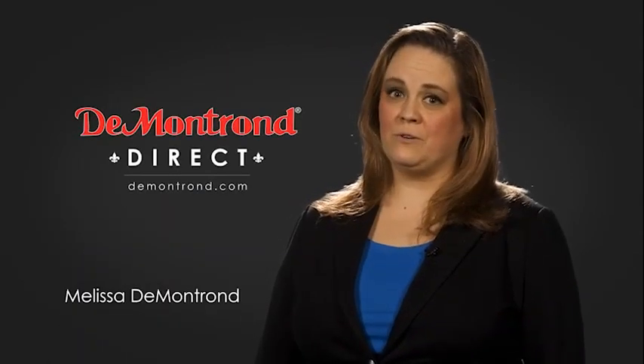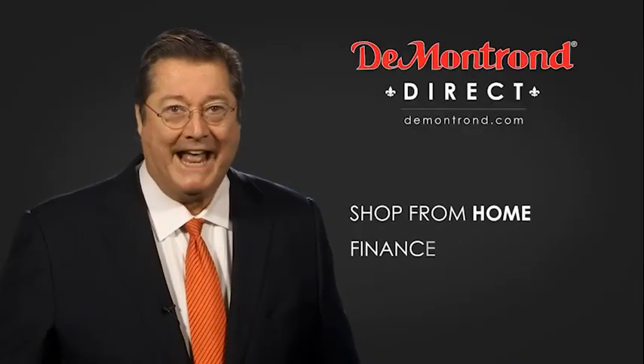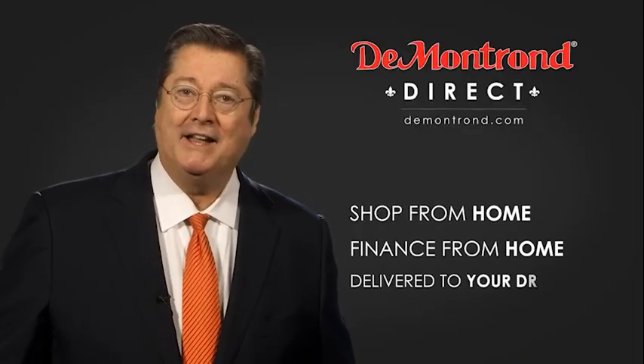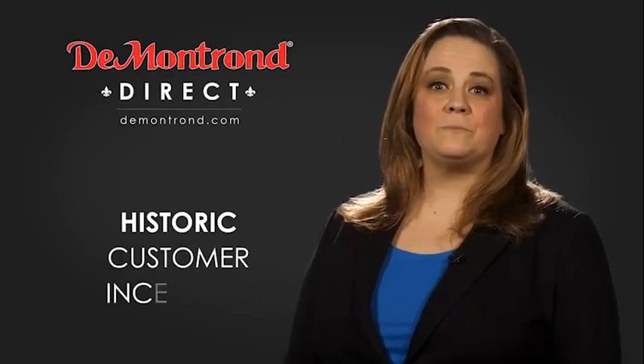DeMontrond wants to serve our community while protecting our valued customers and employees. So we're announcing DeMontrond Direct for sales and service through DeMontrond.com. Shop from home, finance from home, and have your vehicle picked up and delivered directly to your driveway. Also take advantage of historic customer incentives from